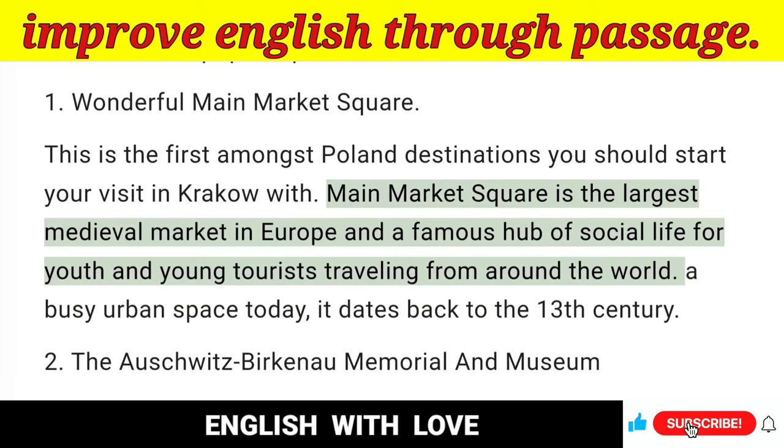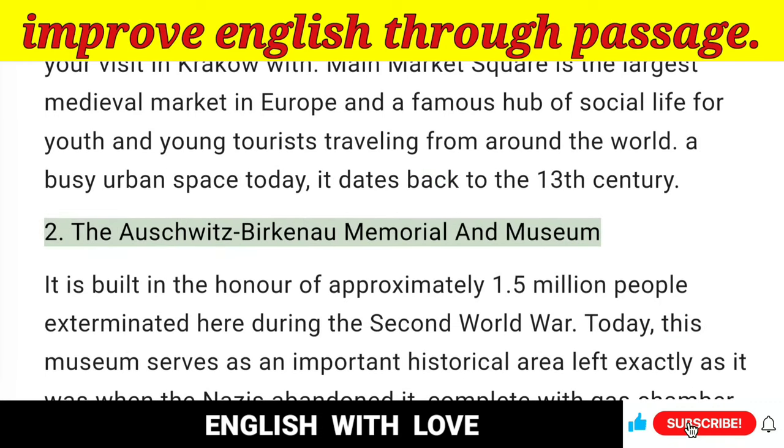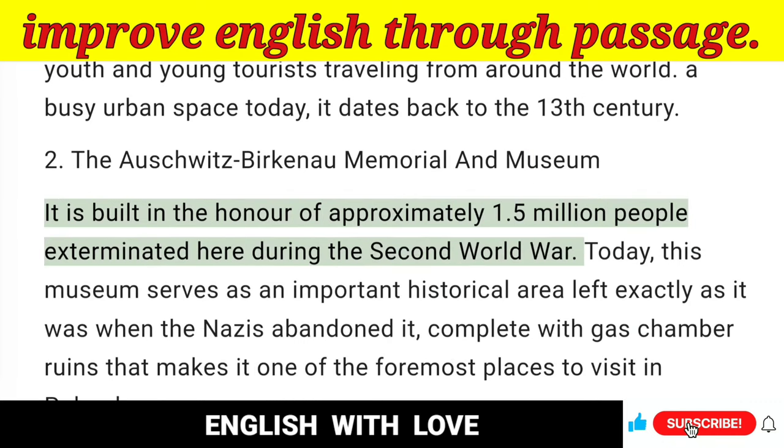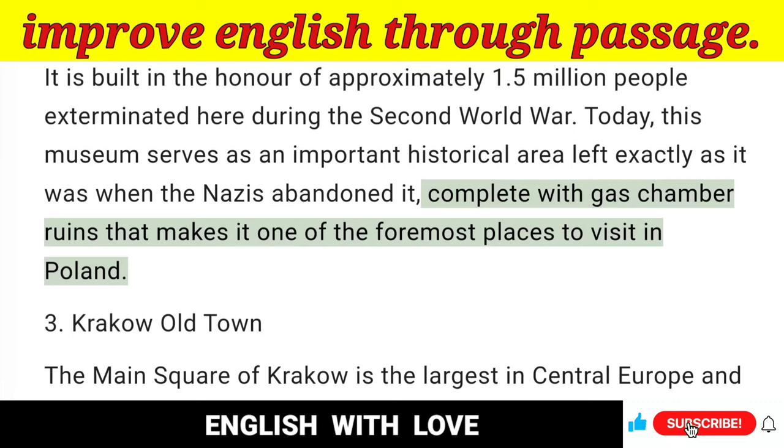Main Market Square is the largest medieval market in Europe and a famous hub of social life for youth and young tourists traveling from around the world. A busy urban space today, it dates back to the 13th century. 2. The Auschwitz-Birkenau Memorial and Museum — It is built in honor of approximately 1.5 million people exterminated here during the Second World War. Today, this museum serves as an important historical area left exactly as it was when the Nazis abandoned it, complete with gas chamber ruins, making it one of the foremost places to visit in Poland.